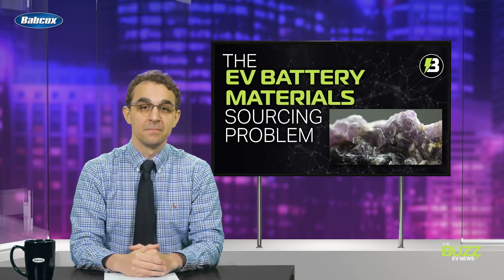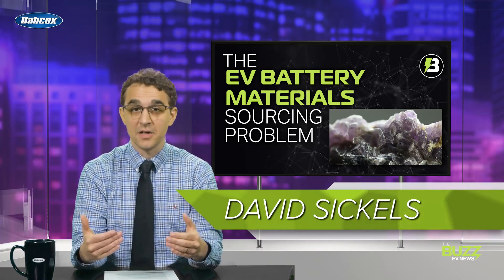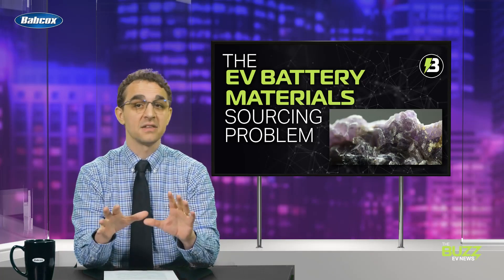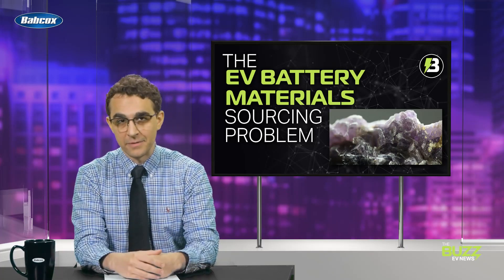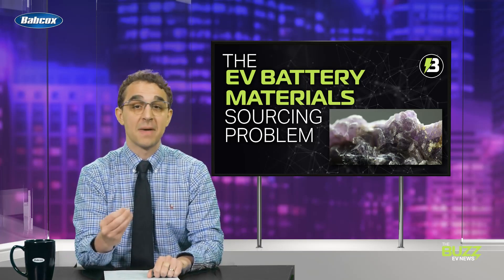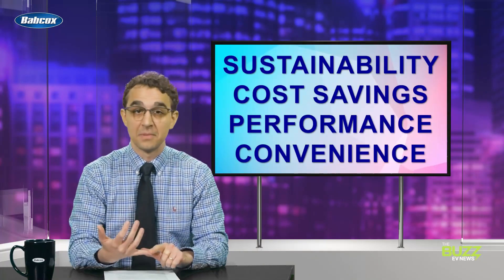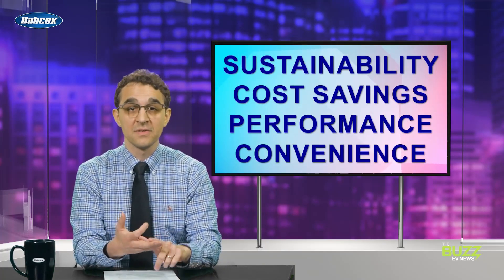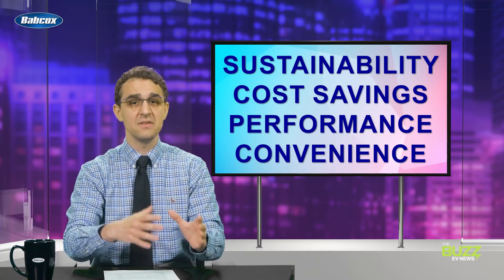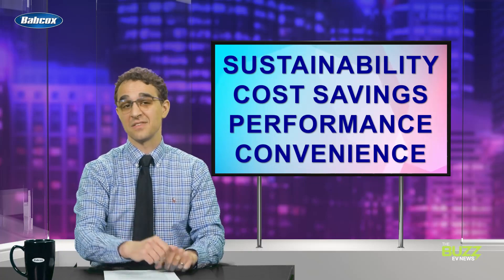Hey, David here. Of all the components needed to make electric vehicles a viable replacement to the tried and true internal combustion engine, the headliner is no doubt the battery. The sheer utility and versatility of today's EV battery technology has opened doors to potential benefits like sustainability, cost-savings, performance, and even convenience that we never would have thought possible even just a decade or so ago when modern EVs first began hitting the scene.